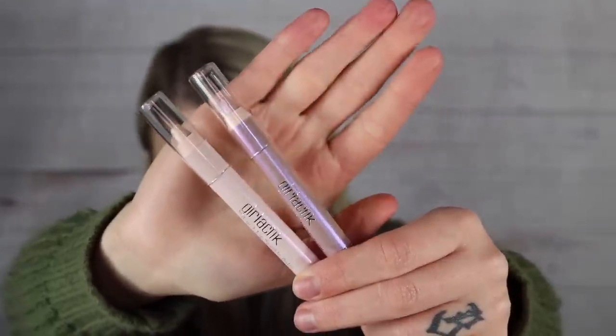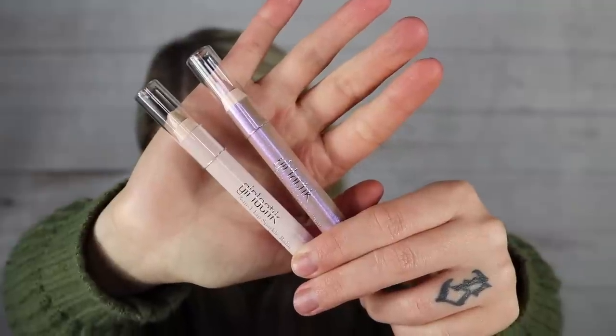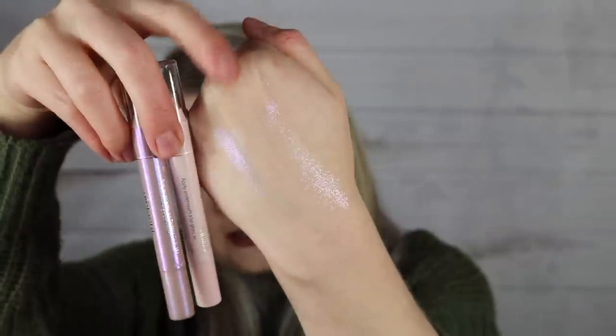Seventh item is actually a duo from Girl Lactic — the three-in-one lip sparkle balms in Periwinkle and Twinkle, each $17 and counted together for a $34 value. I swatched them both and tried them on — they're very shimmery, balm-like lip products with serious shine. Both give a glossy, sparkly look.